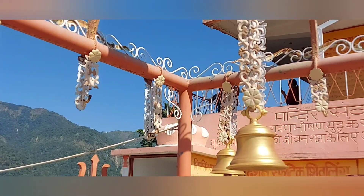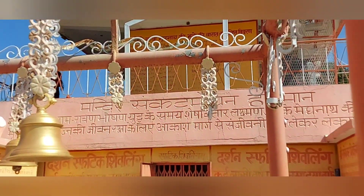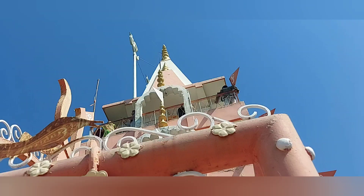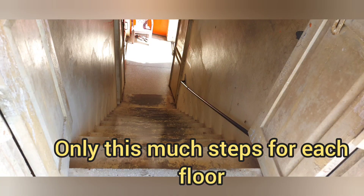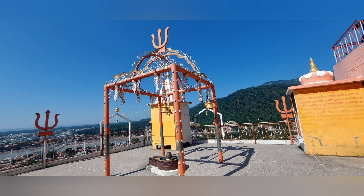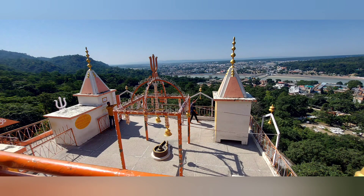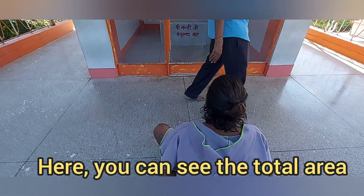The story is that Shivji was coming to the wedding. When Shivji was coming to the wedding, he was here at this place. And then Shivji was coming to the temple.